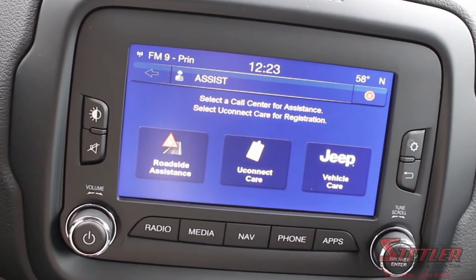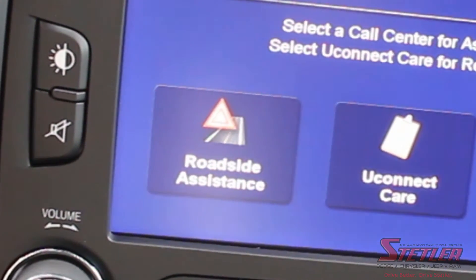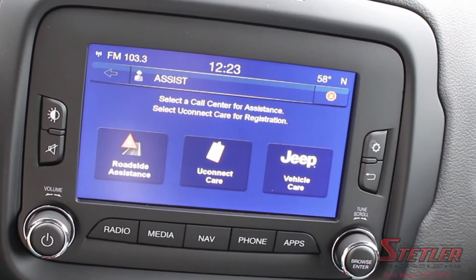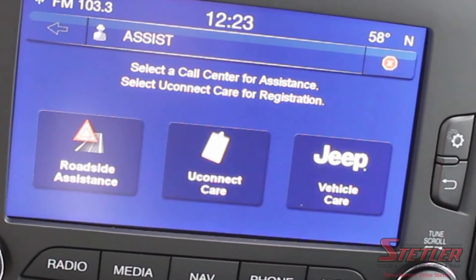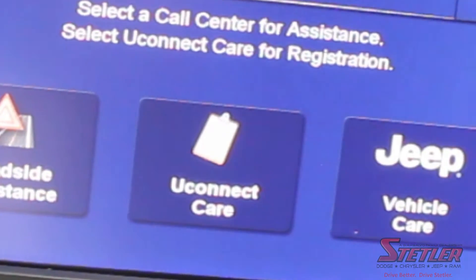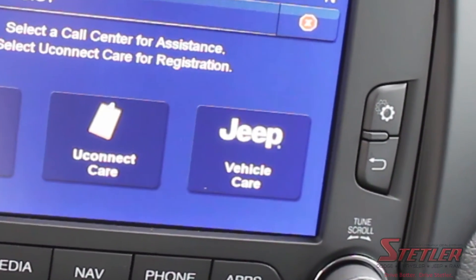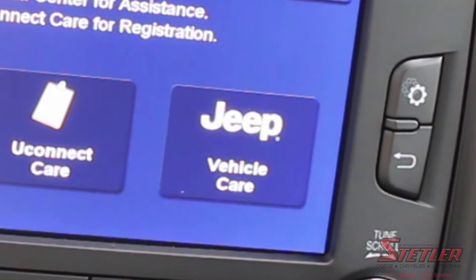But we've found a lot of customers don't know anything about them. The roadside assistance button will use GPS to locate your vehicle and send the correct services to your location. The Uconnect care option connects you with a representative that will help you with apps, features, and managing your Uconnect account. And lastly, the vehicle care option connects you with agents that can answer any questions or concerns about your vehicle.